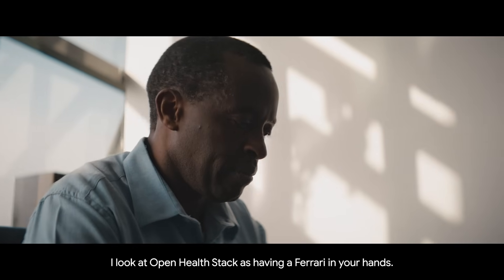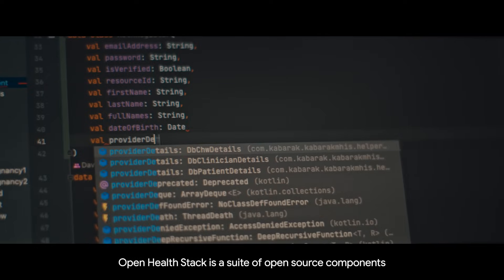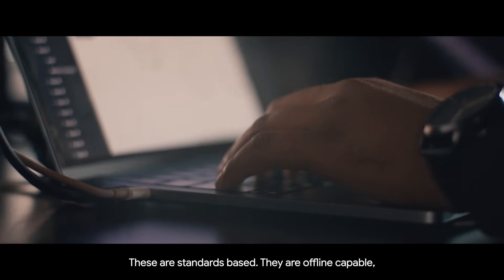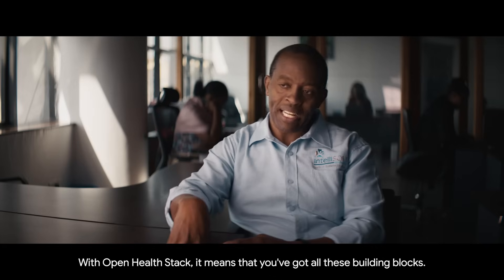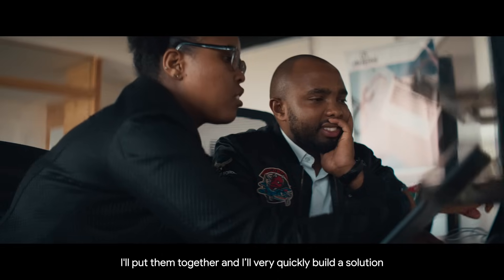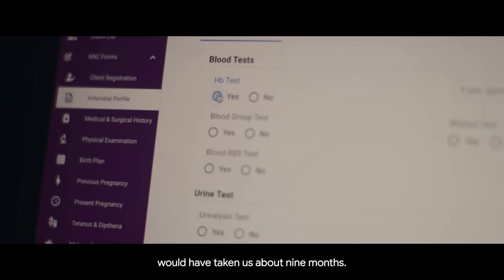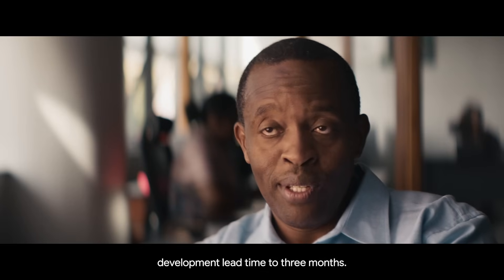I look at Open HealthStack as having a Ferrari in your hands. Open HealthStack is a suite of open source components for building next-generation healthcare apps. These are standards-based, offline capable, secure, and adaptable to different healthcare settings. With Open HealthStack, you've got all these building blocks — put them together and very quickly build a solution. Without Open HealthStack, Mama's Hub's first prototype would have taken us about nine months. With Open HealthStack, we reduced that nine-month development lead time to three months.